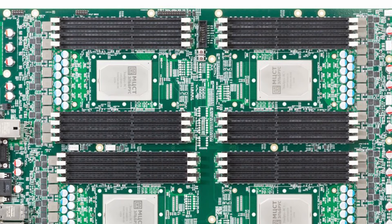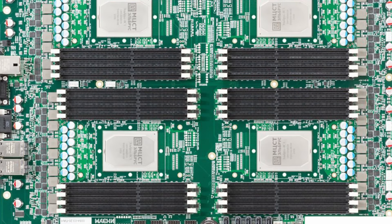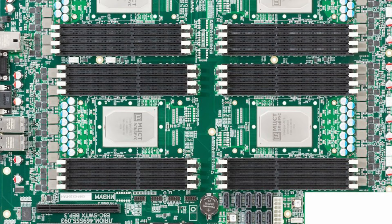They go up to big quad-socket ones for servers. As for pricing, the MCST website lists all their products — 160,000 rubles, which is about $1,700 USD for the 8-core. That's a bit beyond my budget, but if anyone from MCST or their partners wants to help us source a chip for analysis, that would be really fun.